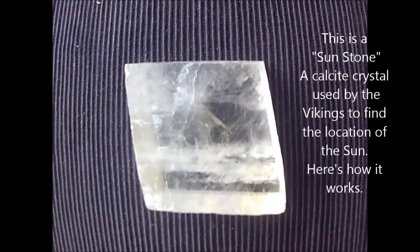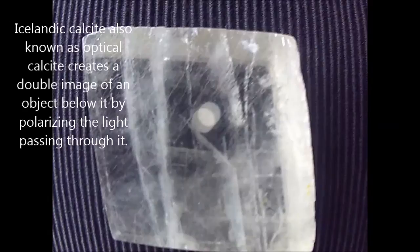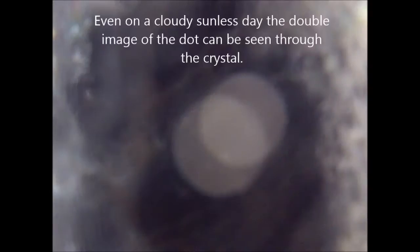Here's how it works. Icelandic calcite, also known as optical calcite, creates a double image of an object below it by polarizing the light passing through it. Even on a cloudy sunless day, the double image of the dot can be seen through the crystal.